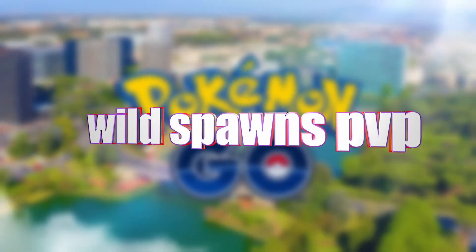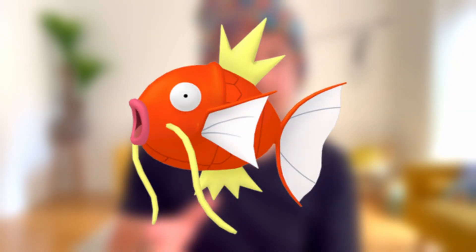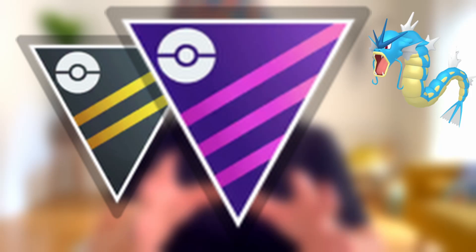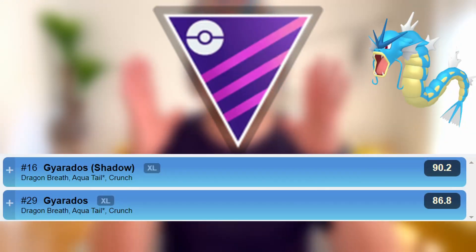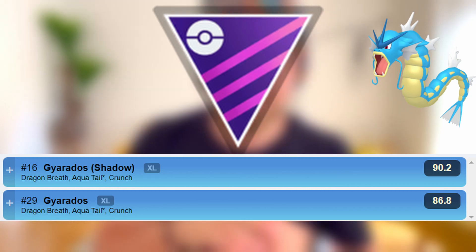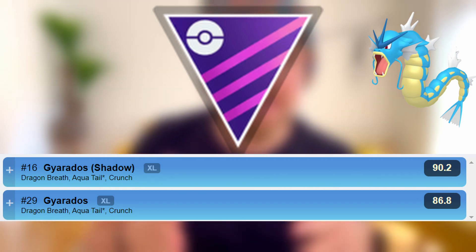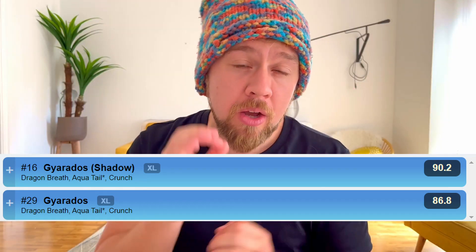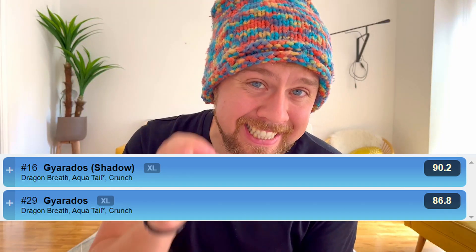Let's go through some PvP tips for this event, looking at the wild spawns and raids. Magikarp evolves into Gyarados, which has play in both the Ultra and Master League. The Master League is where it's best suited, placing 16th in its Shadow form and 29th in its regular form. You'll need the moveset Dragon Breath, Aqua Tail, and Crunch — Aqua Tail requires an Elite TM.